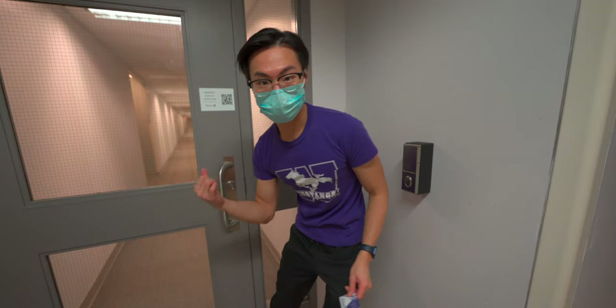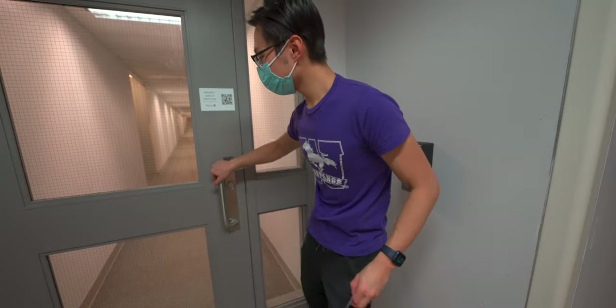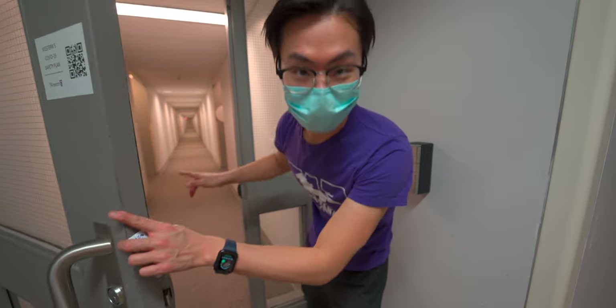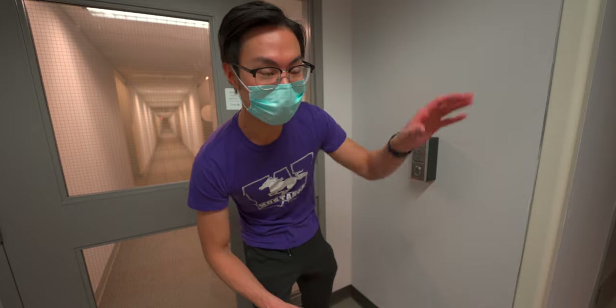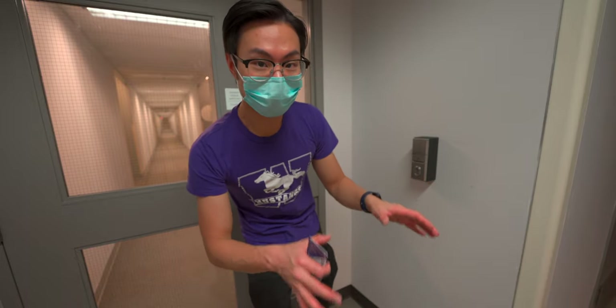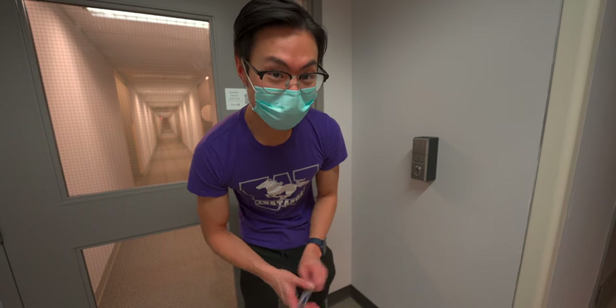Starting from the outside and working our way in — for security, to get into the hallway you have to use your housing card. Once inside, there are another set of doors with their own locks. Me and my roommate can unlock the suite door using our keys, but his key card can't unlock my personal room door — only mine can do that. The front door of the building is also locked and you have to tap your student card to get in.